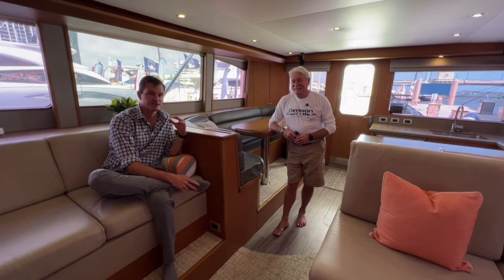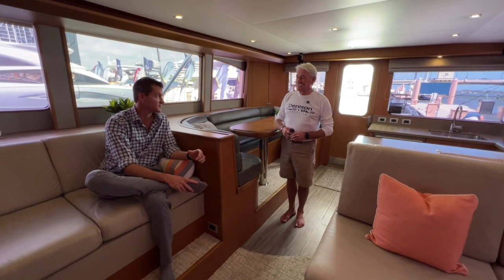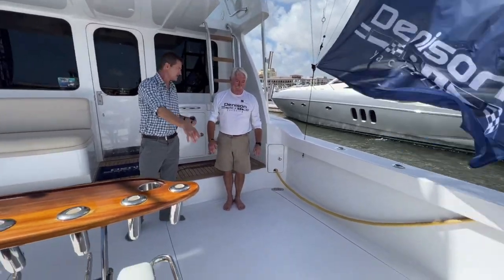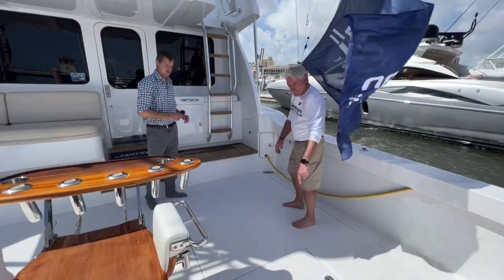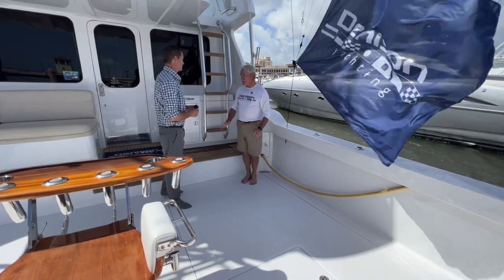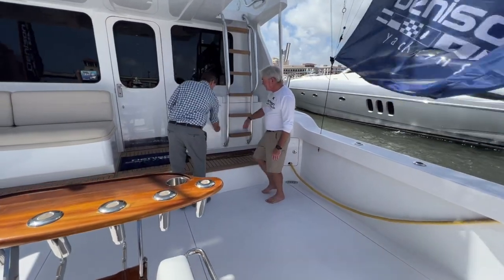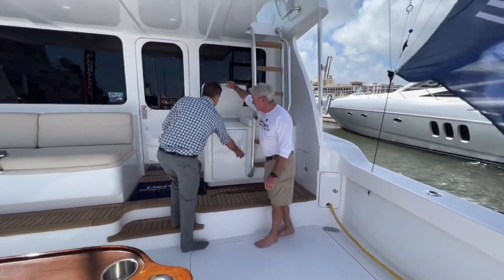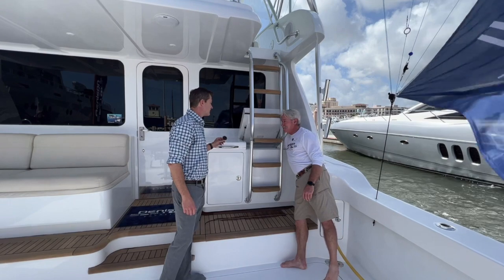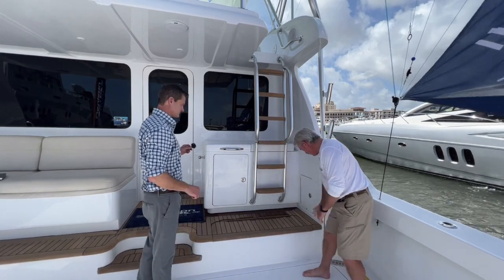I'm super impressed with this catamaran — it's like nothing I've ever seen. Up here we've got direct engine room access underfoot — there's an inspection hatch for ease of view and these are all automated electric lifts, safe and covering the whole access room. You could have two men in there working if needed. This is the tackle area and workstation — cutting board for bait prep, and this is a fantastic ice machine that actually produces 540 pounds of the best ice every day. You've also got a Glendinning cable recovery system here.